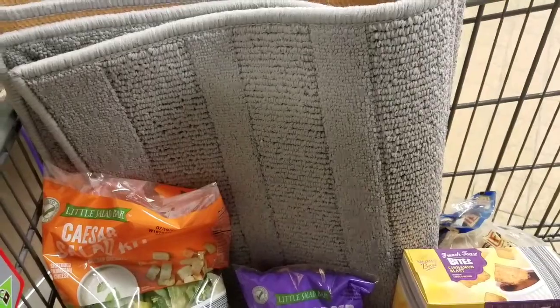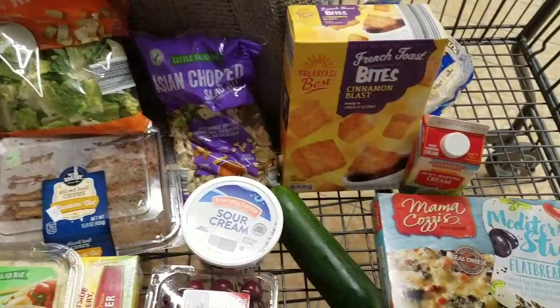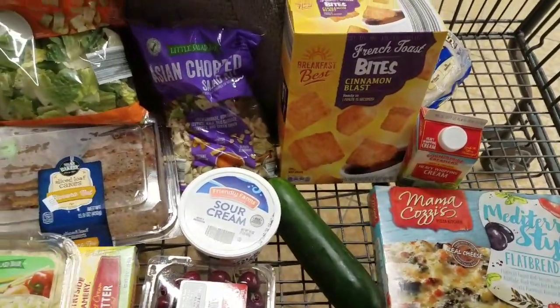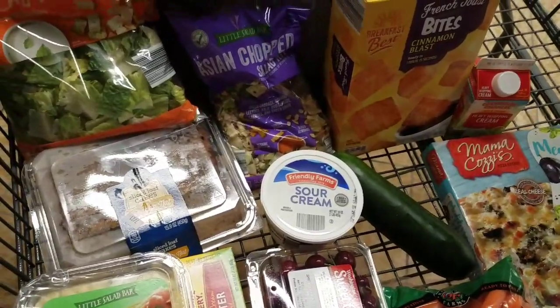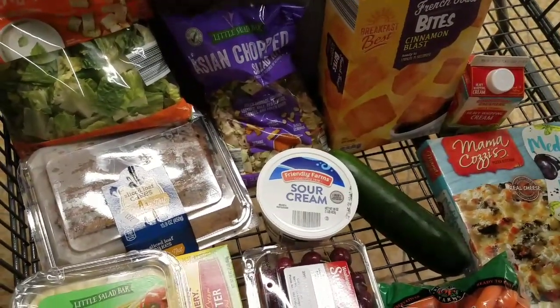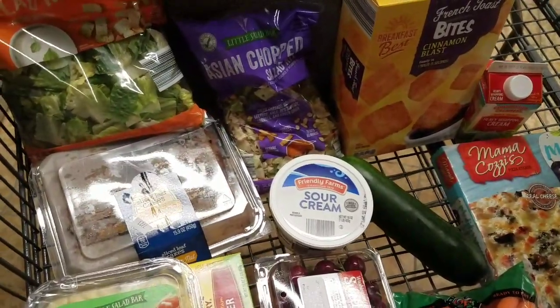They're not super fancy or anything, but they'll do the trick. That's about it for me — nothing super exciting, but it's mostly just me and sometimes Mariah. With the HelloFresh box I got, I didn't need a ton of stuff. Subscribe, give a big thumbs up, and comment down below the questions I asked you in the video.